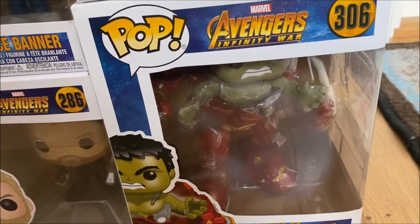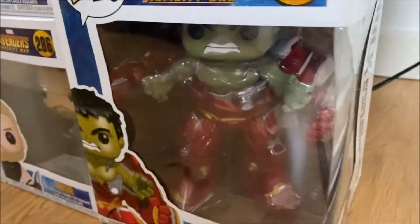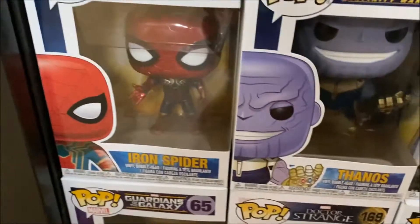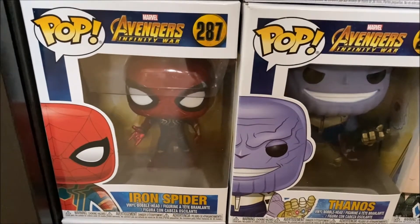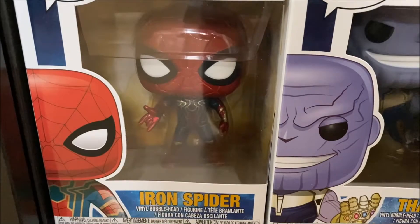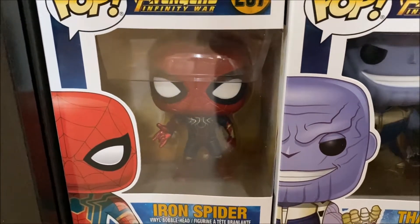Of course this scene was never in the movie itself but this pop is really cool, and if you want I will do a separate unboxing of that one. Moving on we have Iron Spider from Infinity War and this is a really cool design as well — it's almost metallic, I think they should have made this one metallic. It is not, but almost.